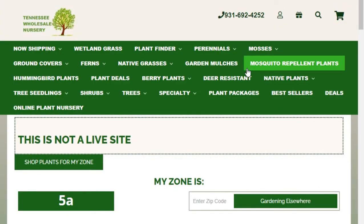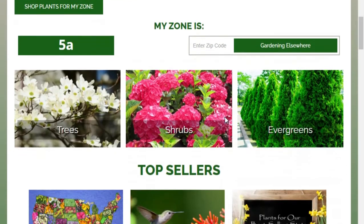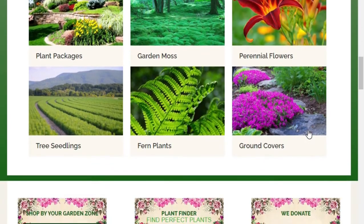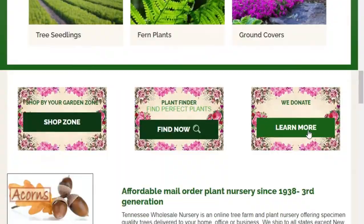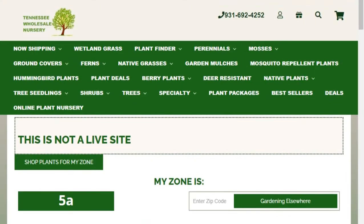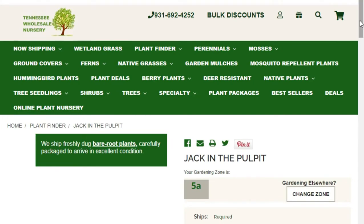Thinking about native plants — a place I've highlighted before for Plant Something Sundays is Tennessee Wholesale Nursery. When I think about native plants and who knows most about them, I think about Tennessee Wholesale. They seem to be giving their website a bit of a facelift right now with a lot of great HD shots.